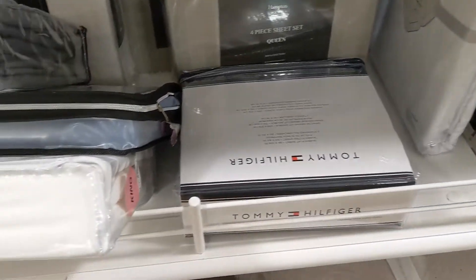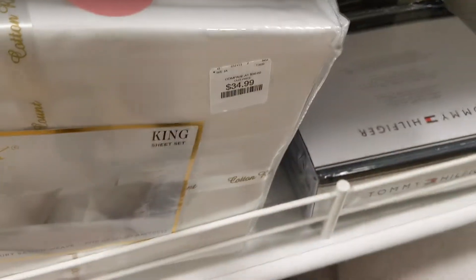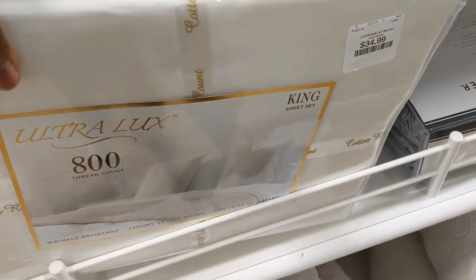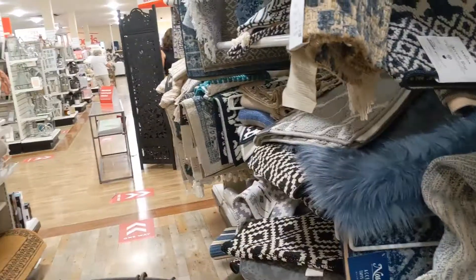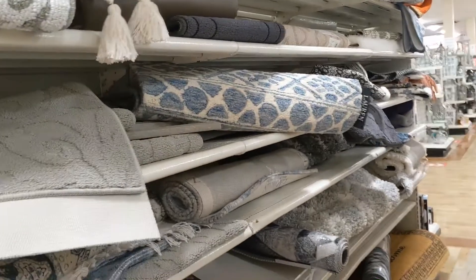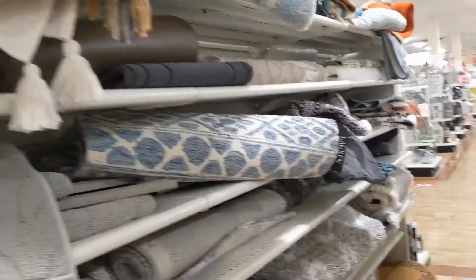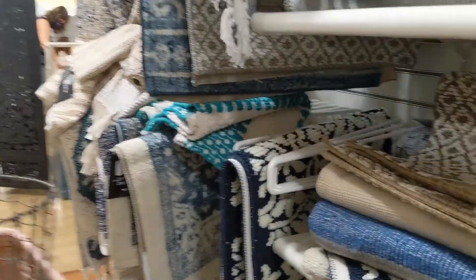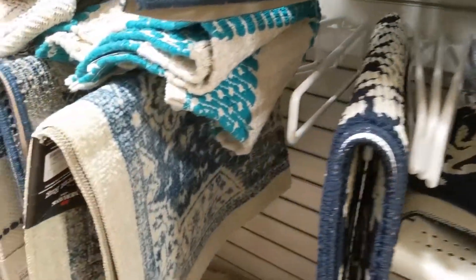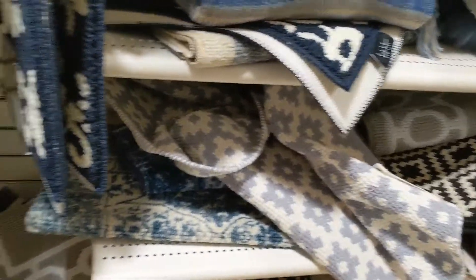They always have queen sizes available, so if that's what you need, it's worth checking out. For $59 that's not bad for a whole set. I also find that the quality of their bed sheets is really nice at great prices, and it's not too overwhelming compared to going into Macy's or another home store. I love the rugs and everything else — they always have beautiful things.